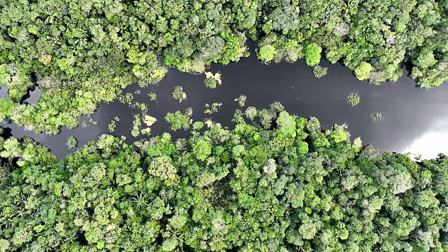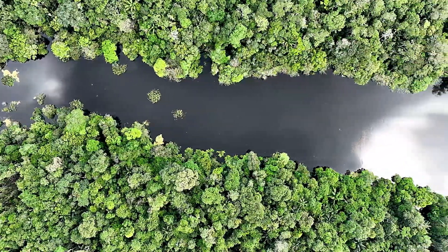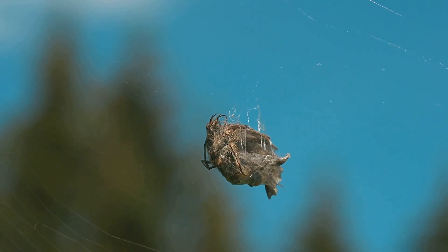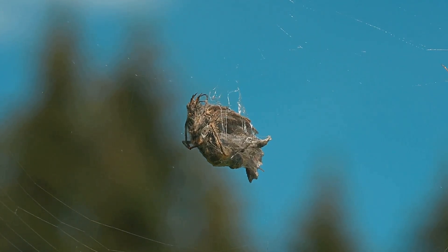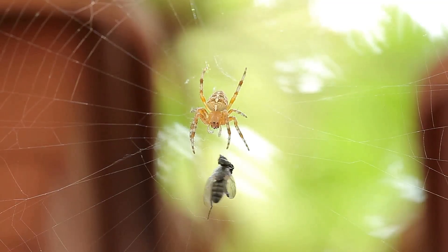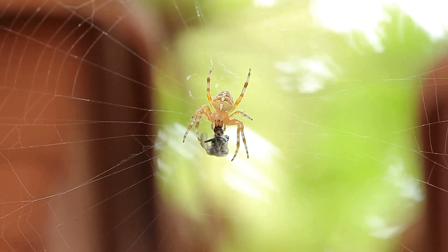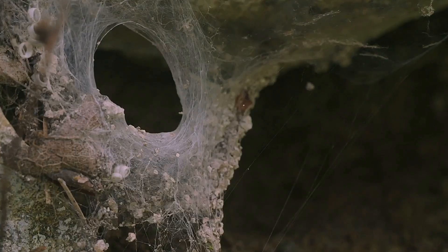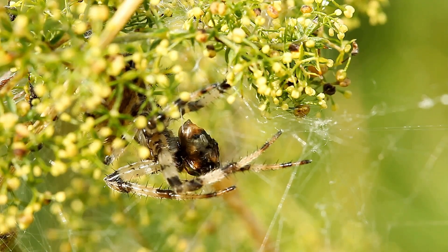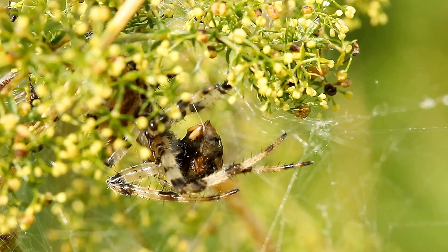In 2012, biologist Phil Torres was exploring the flood plains near Peru's Tambopata Research Center when he stumbled upon something extraordinary. At first glance, he saw a dead spider caught in a web, its body flaky like a fungus-covered corpse, but then it twitched. Torres looked closer and spotted a tiny spider just five millimeters long, hiding an inch above, shaking the web to animate its creation. This wasn't a corpse — it was a decoy. This tiny arachnid, believed to be a new species in the Cyclosa genus, builds lifelike replicas of larger spiders using leaves, debris, and the remains of its prey.